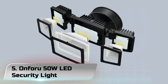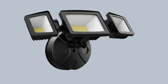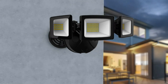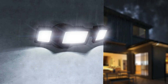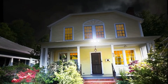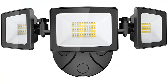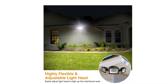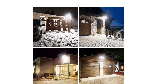Number 5: Onforu 50W LED Security Light. With a 180-degree sensing angle, this motion detector can sense motion up to 39 feet away and can stay on from 10 to 180 seconds. Also equipped with a Dusk to Dawn mode, it allows you to customize your needs. The 50W outdoor flood light is equipped with 112 LED units producing up to 5000 lumens of high brightness output, saving over 80–90% on your electricity bill.